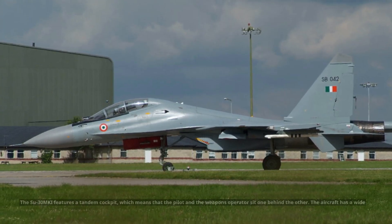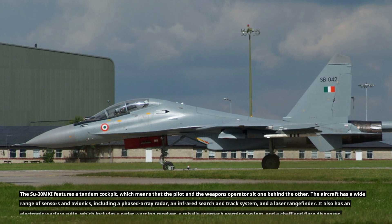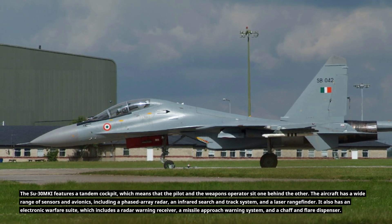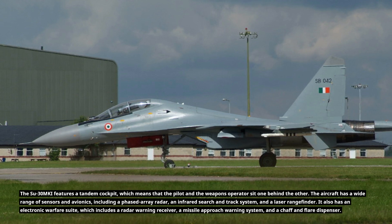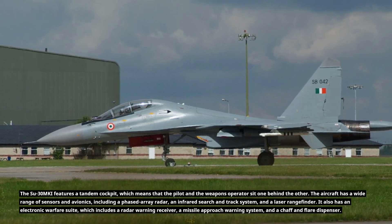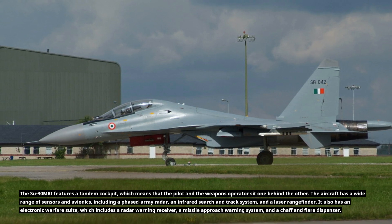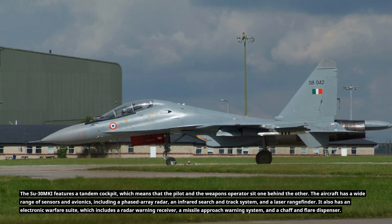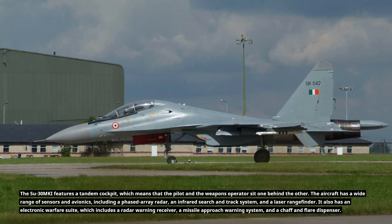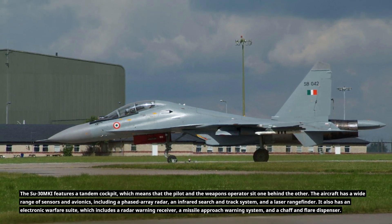The Su-30MKI features a tandem cockpit, meaning the pilot and weapons operator sit one behind the other. The aircraft has a wide range of sensors and avionics, including a phased-array radar, an infrared search and track system, and a laser rangefinder. It also has an electronic warfare suite, which includes a radar warning receiver, a missile approach warning system, and a chaff and flare dispenser.